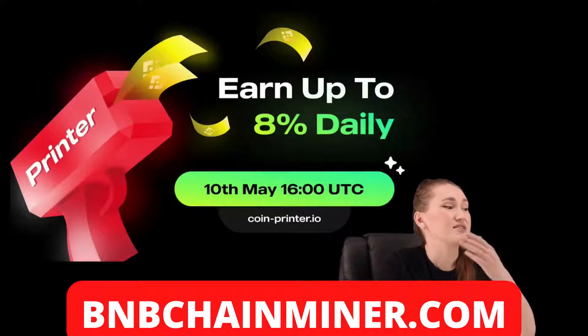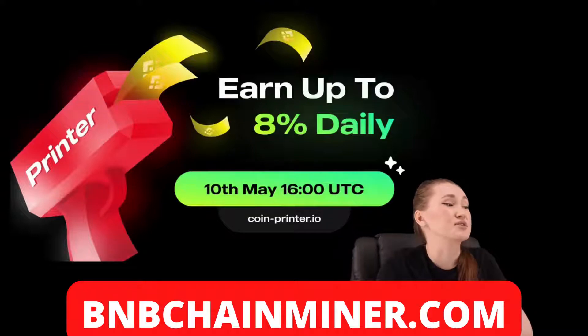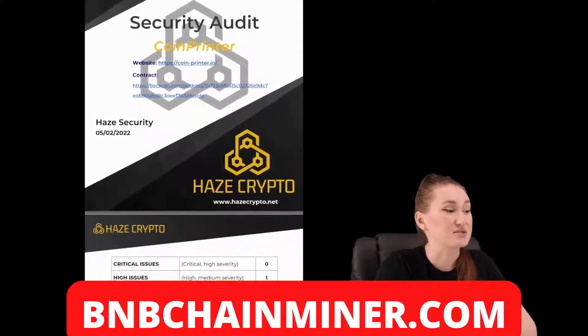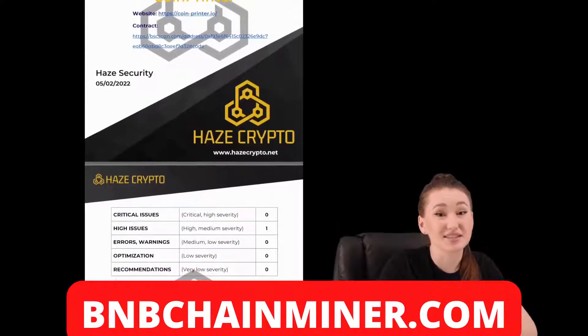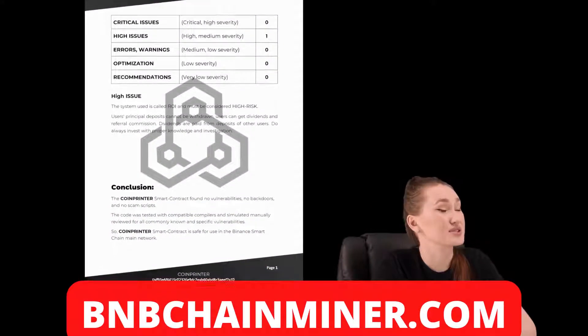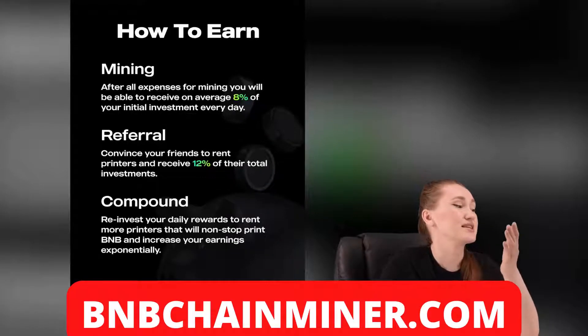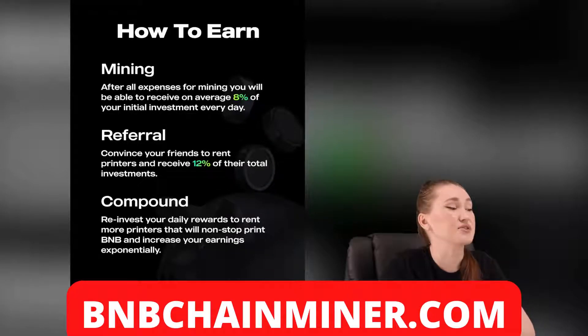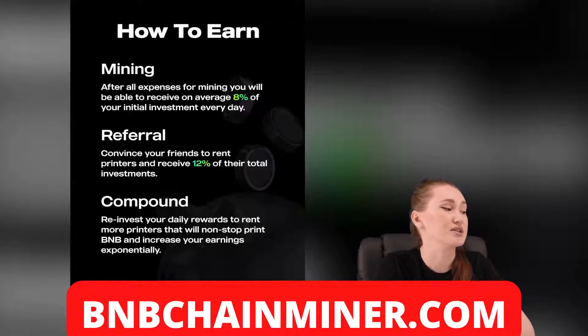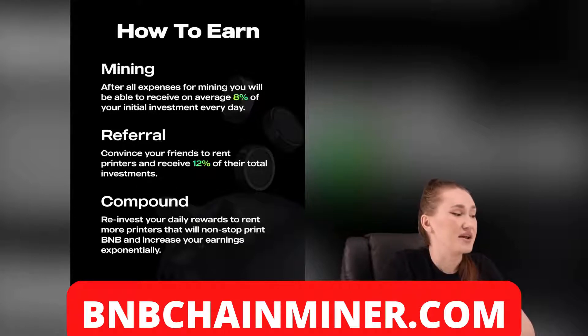They are planning their launch on the 10th of May in UTC. I'm also glad to inform you that this project has been audited by Hazor Security. It is worth noting that every project takes its security very seriously. How can you earn money? After all experiences from mining, you will be able to receive, on average, your initial investment back every day, and your APR will be 2920%.